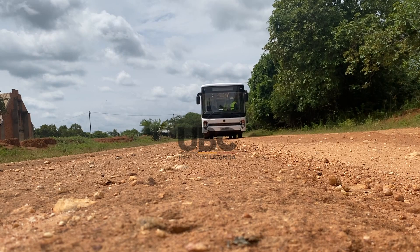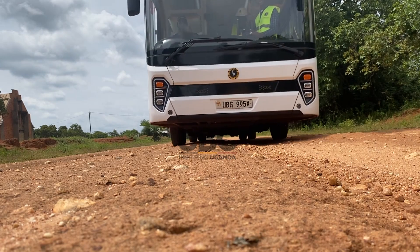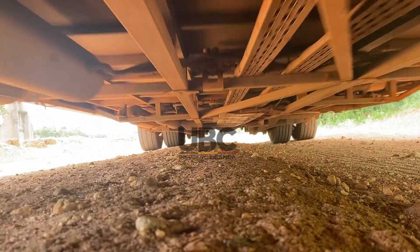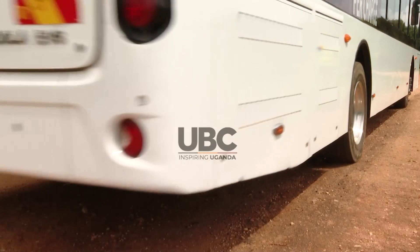The story of Kiramoto's is one that is still being written, but one that promises to be etched in Uganda's books of history. Sharon Chondisha, UBC News, Nakasongola.